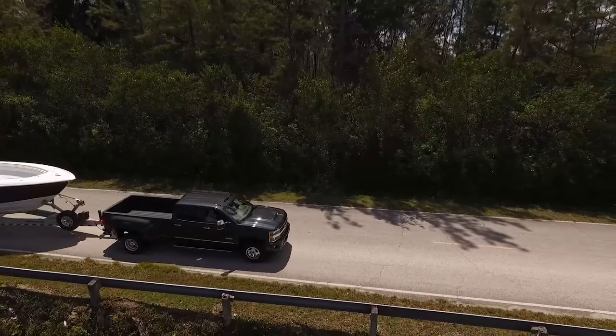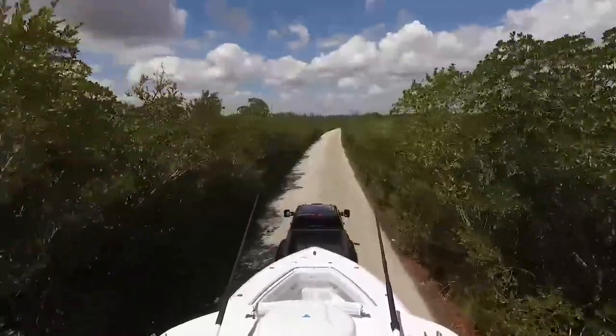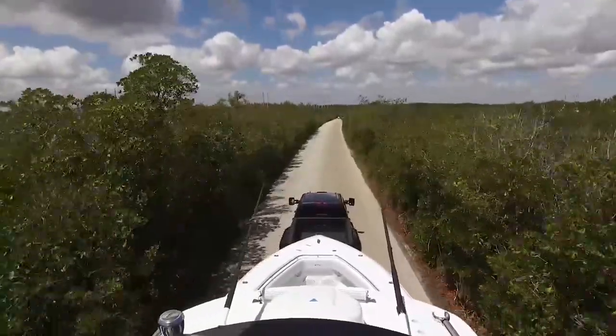When you talk about a truck that can literally pull the foundation almost off of a house, it's just crazy — especially when you look at a big boat like we're towing here.